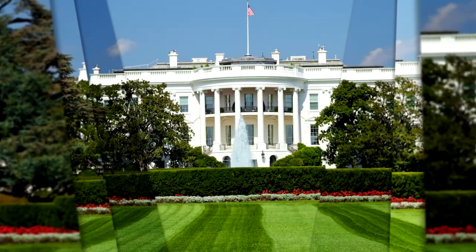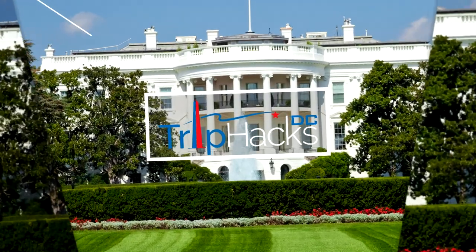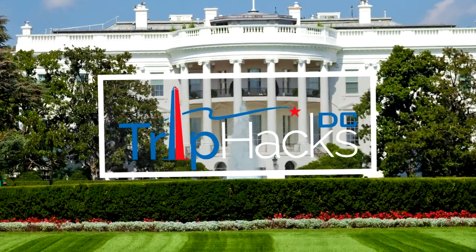I'm going to tell you why downtown DC is an excellent place to stay for your trip. Hello, my name is Rob. I'm a tour guide and the founder of Trip Hacks DC Tours.